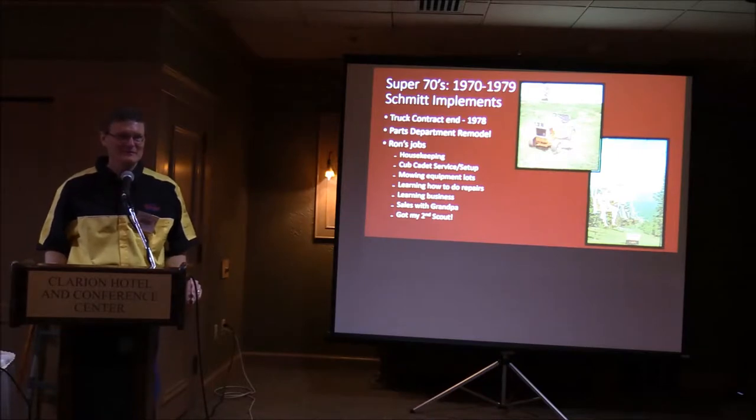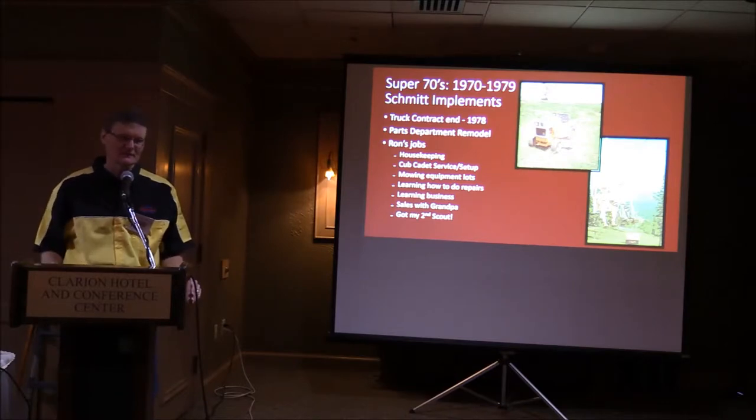In the 1970s, some things changed at the dealership. We gave up the truck contract in 1978. International quit making pickups in 1975, and in the late 1970s we just could not sell trucks anymore — the Chevys were kind of taking over. Whether it was price or something else, we finally gave up the truck contract.